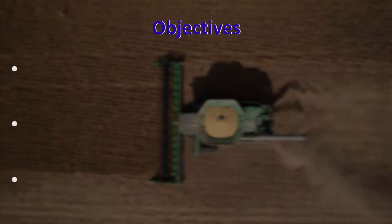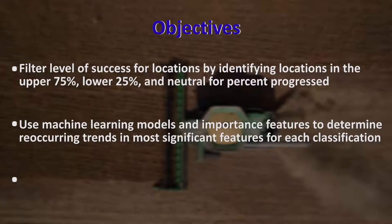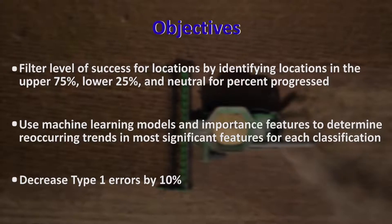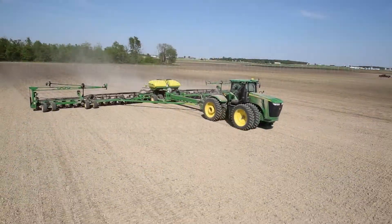Using the dataset provided by Syngenta, the group filtered the level of success for locations and used machine learning to determine trends and significant features for each classification, all with the overall goal of decreasing these type 1 errors by 10%.